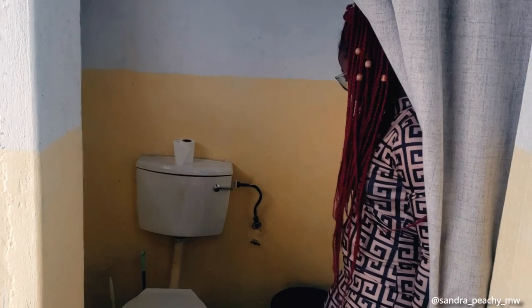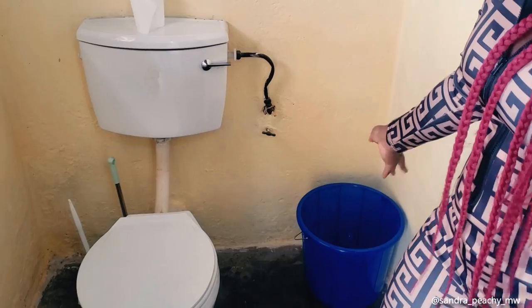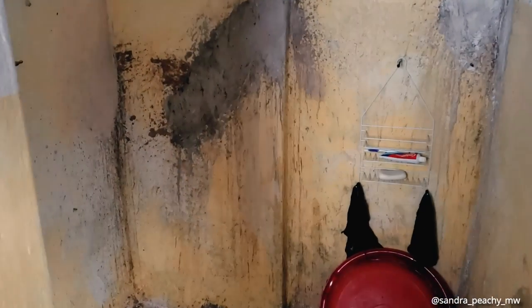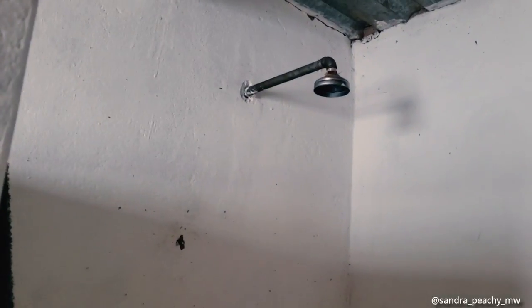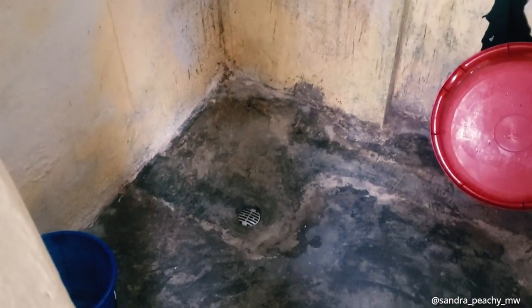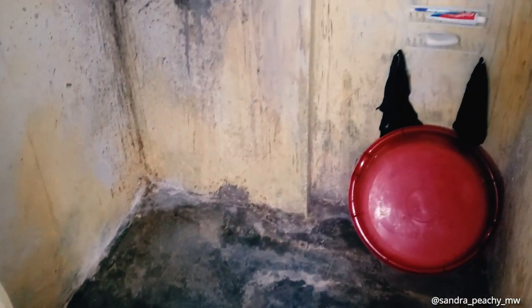This is the toilet — basic, nothing fancy. I do have a bucket because this is Malawi, and if water stops I have somewhere to store it. Behind me is the shower — it's not the best place ever, but it works and it's convenient. We were fixing it up, that's why you see those cement patches, but it's still getting fixed. I have my bucket and some stuff to keep my soaps.